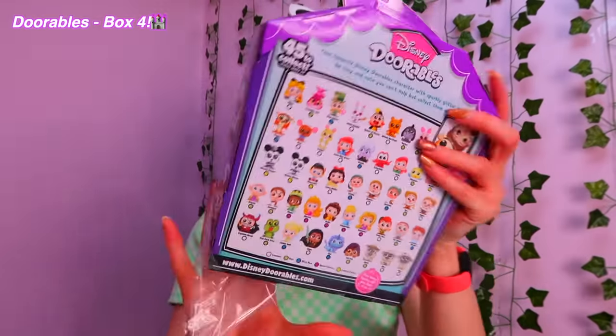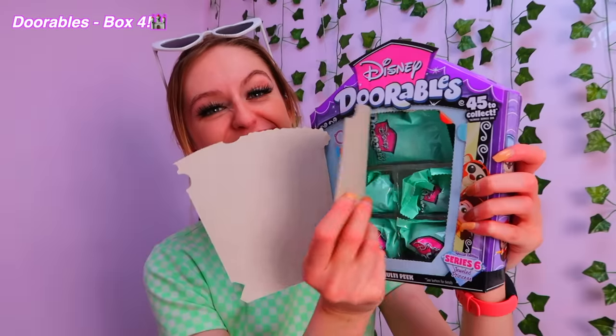Ain't nothing gonna break my stride, ain't nothing gonna slow me down! Box four. Five, six or seven? I'm gonna go with five — I feel like we're gonna get five because we're so unlucky. Yeah, we got five. Mind you, last time we got five we did well. An Ariel — another bald Dopey. Not even getting any good doubles now.